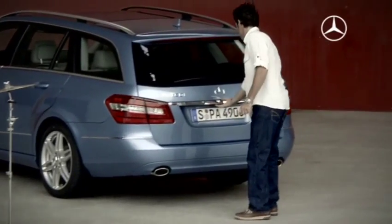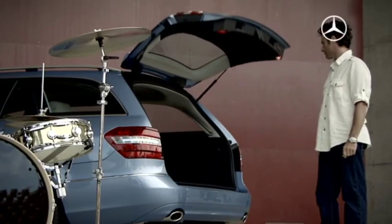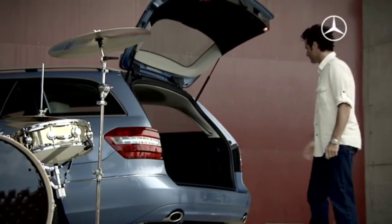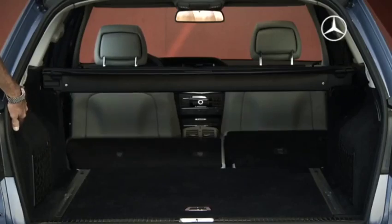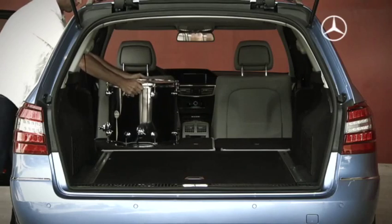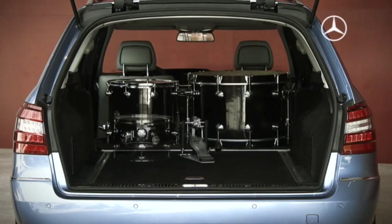Thanks to the innovative Easy-Pak Quick-Fold System, folding down the rear seat backrests couldn't be easier. You just pull on a cable from the load compartment to substantially increase the load capacity. You don't even have to adjust the head restraints or the seat cushions. By removing the luggage compartment cover and the retaining net, you can increase the load capacity up to 1,950 litres.